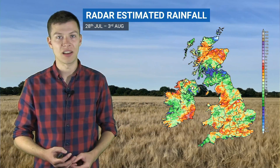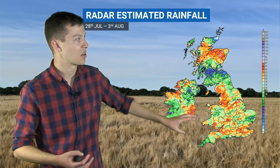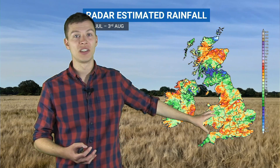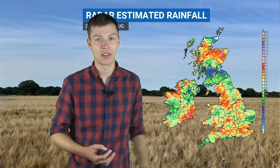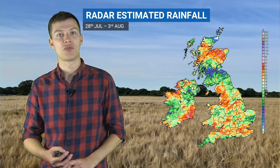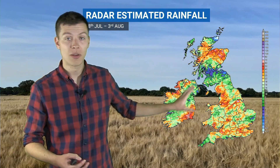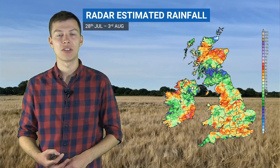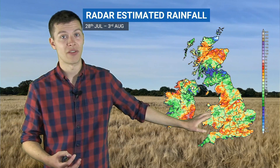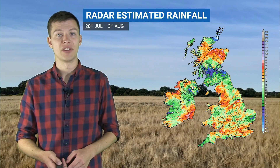Elsewhere it's been pretty wet — most places have seen at least around 10 to 15 millimetres, those green colours, up to around 30 to 40 millimetres in the darker orange colours, and some places have even seen close to 80 to 90 millimetres from a few really heavy thunderstorms that have tracked through. So quite variable from place to place with the hit-and-miss nature of those thunderstorms, but for most places a very wet and unsettled seven days or so.